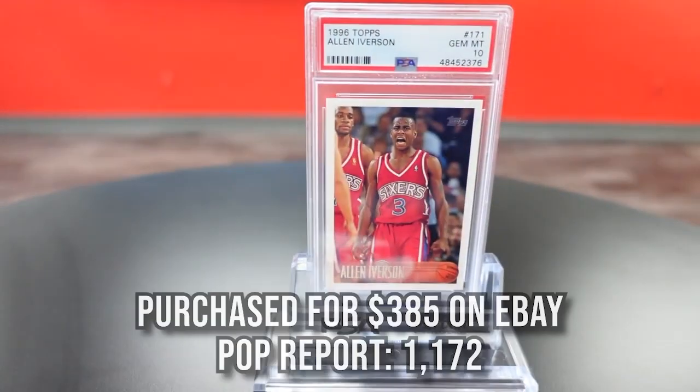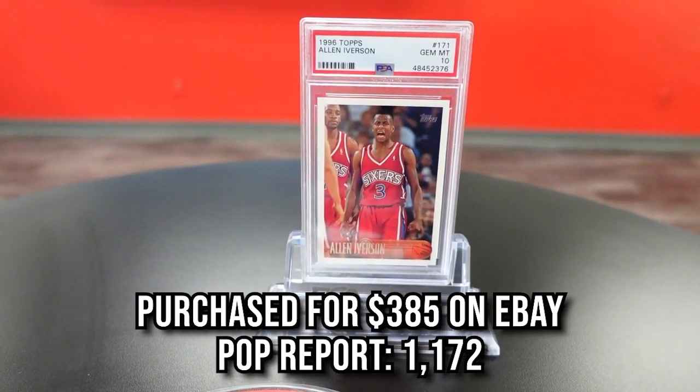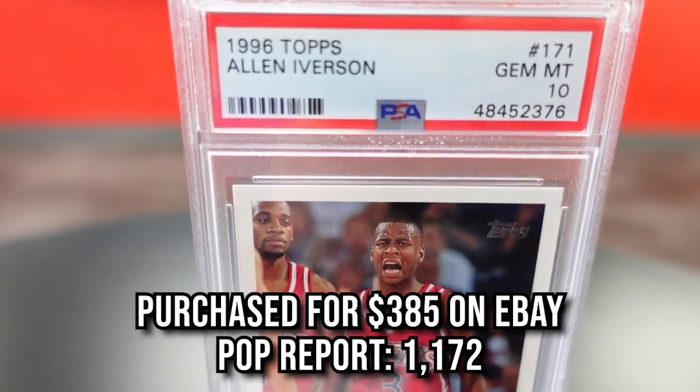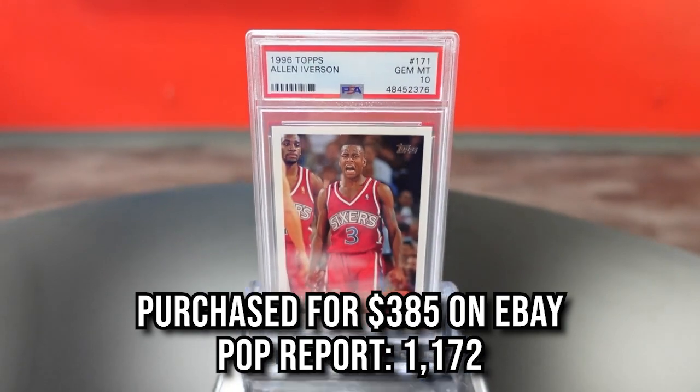Fourth card: 1996 Allen Iverson PSA 10. Carries a pop of 1,172. Known for transcending the game with his swag, Iverson was one of the most polarizing characters in the game. We purchased this one for $385. It's from the 1996-97 Topps iconic set with Kobe and Steve Nash rookies as well. Kobe's have skyrocketed, so I feel this one is a bargain based on Kobe's prices.